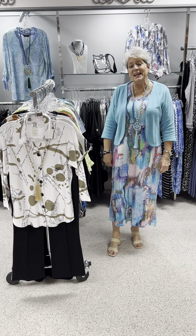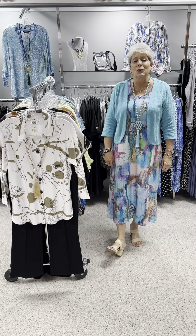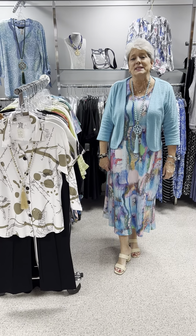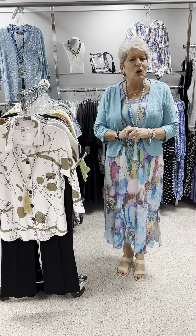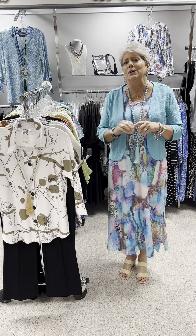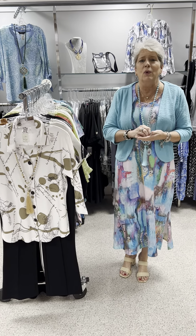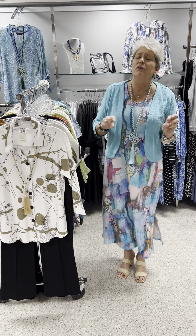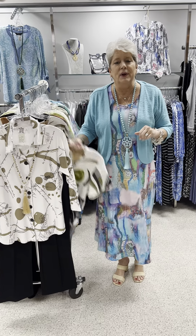Hi ladies, happy Tuesday. Allie and I are in Myrtle Beach, so this is pre-recorded. Today I wanted to feature Parsley and Sage — a wonderful company that does all that extra detail, but you wouldn't know it by the price of their items. A great washable, wearable, packable, beautiful color company. It's kind of more of a boutique-ish line, something you don't see everywhere you turn around.